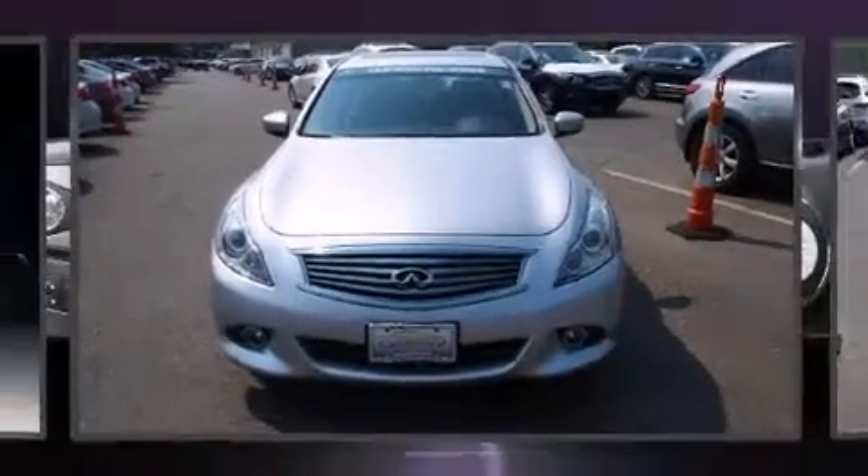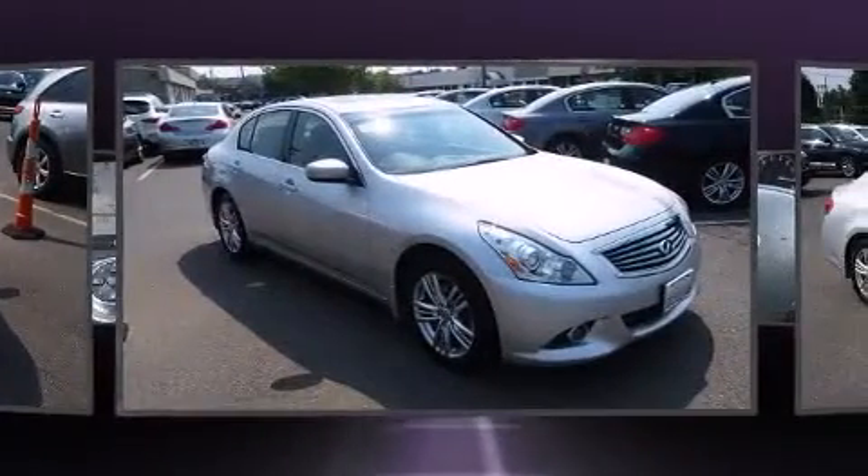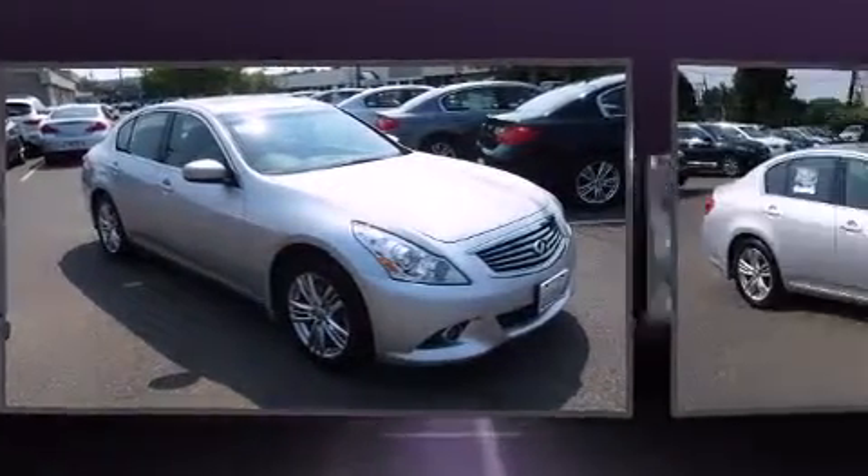Here's a great deal on a 2012 Infiniti G37X. With less than 30,000 miles on the odometer, this four-door sedan prioritizes comfort, safety, and convenience.